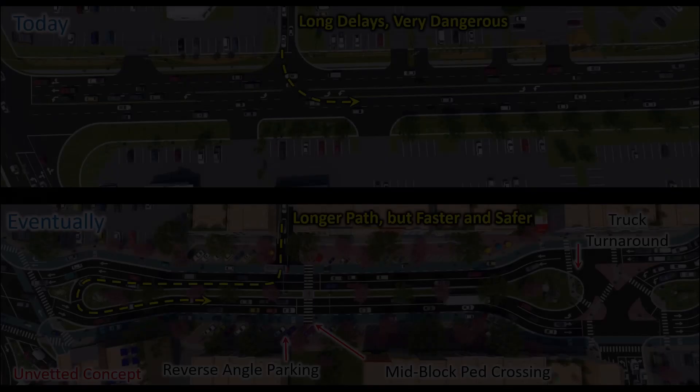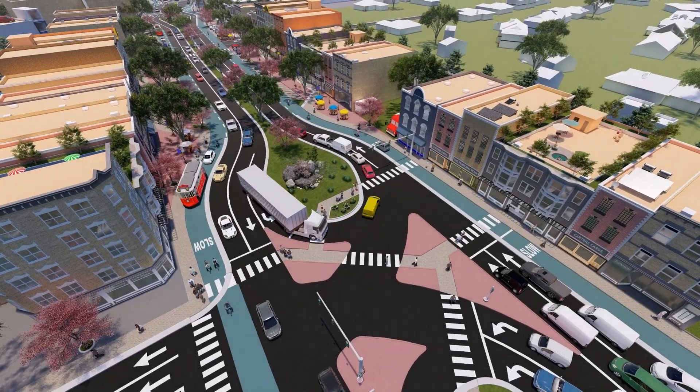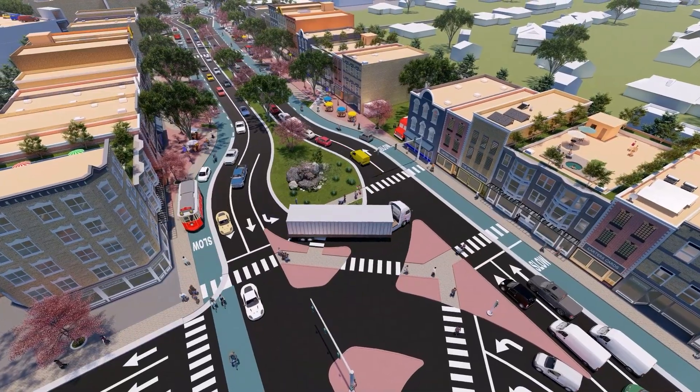For safety, state DOTs often install raised medians to eliminate uncontrolled left turns at random driveways. Businesses hate this. By also installing these U-turns, both safety and business accessibility are greatly improved.